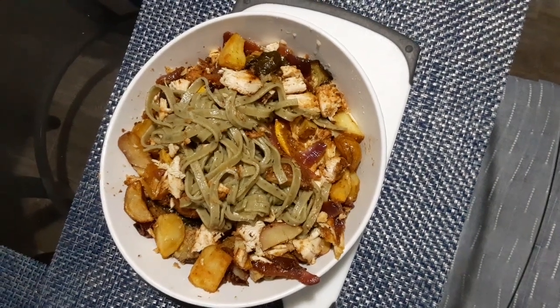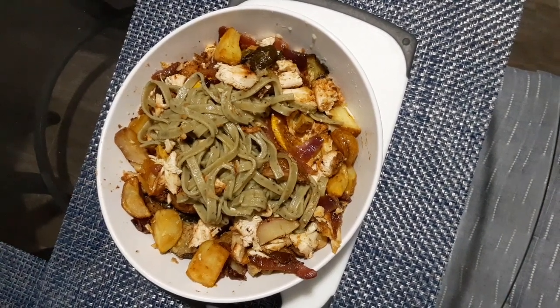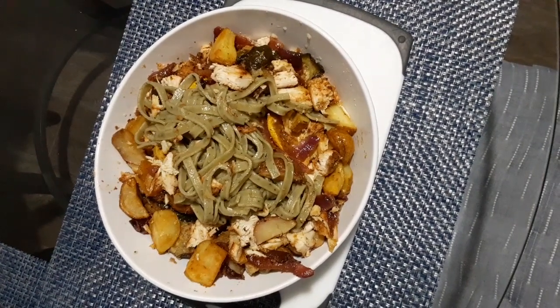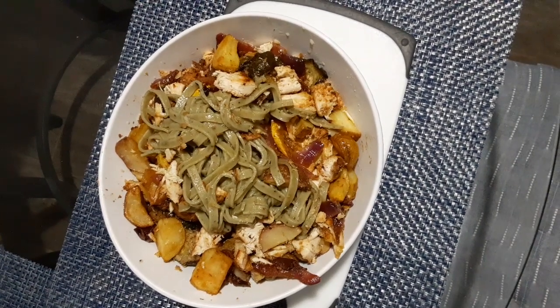Ladies and gentlemen, this time I was able to capture it just before I got into it. What do we have here today? We got spinach pasta from Trader Joe's. We have Trader Joe's 21 seasoning and infused olive oil with rosemary.